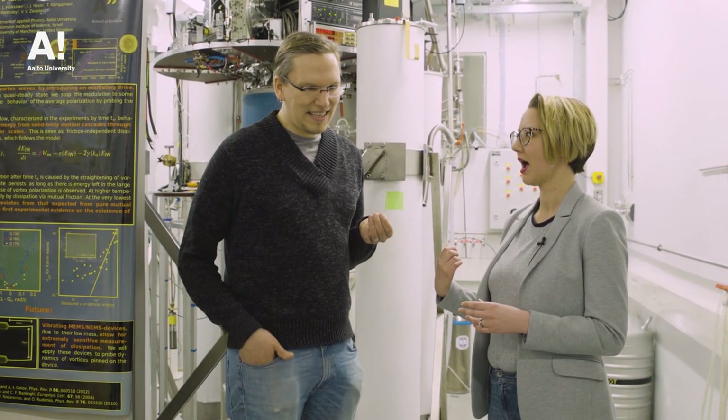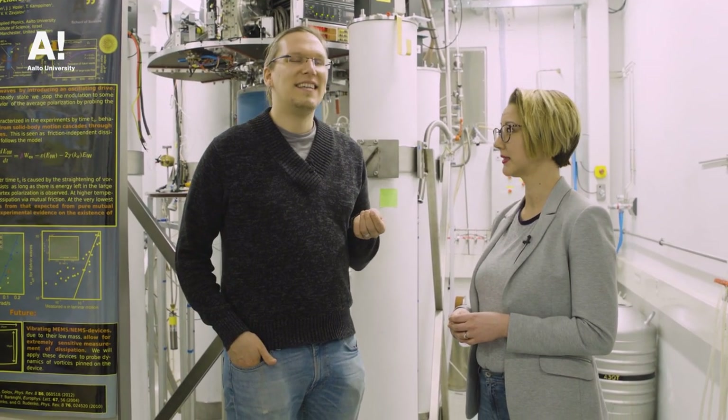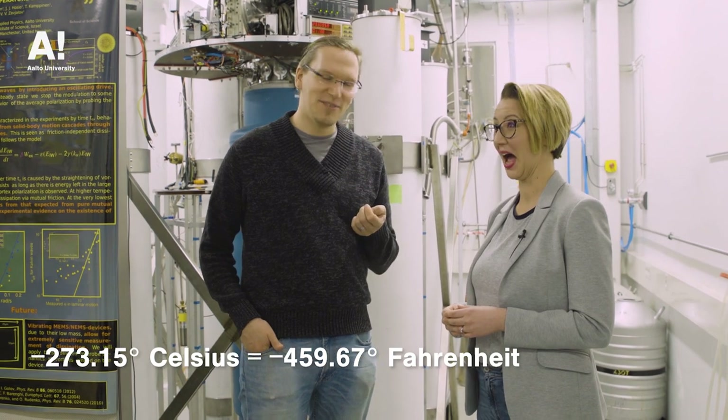It gets pretty cold in there. We can actually cool — the coolest part of our system goes to something like one ten-thousandth of a degree above absolute zero. And absolute zero is about minus 273.15 degrees Celsius. That's well colder than outside, even during the Finnish winters.